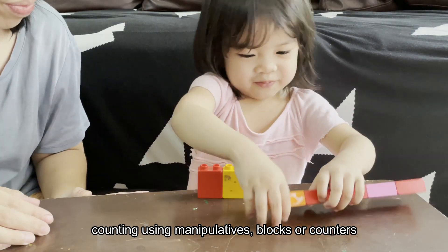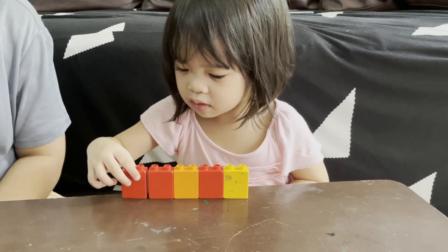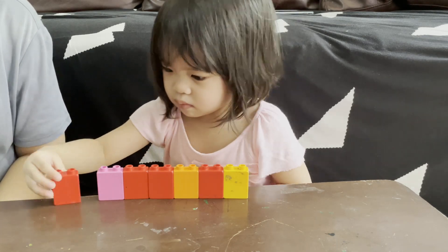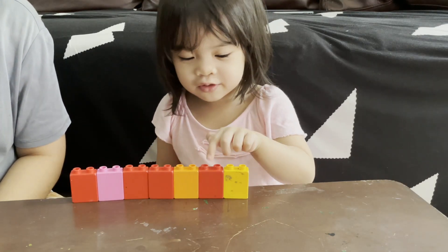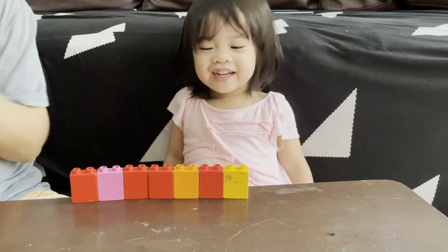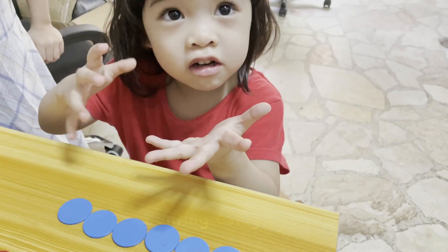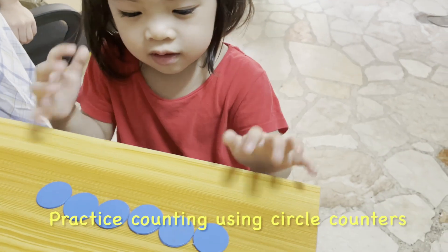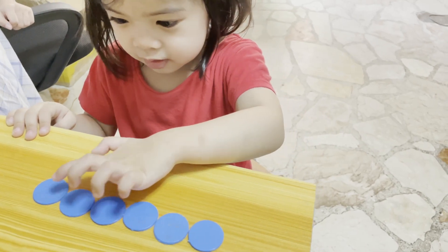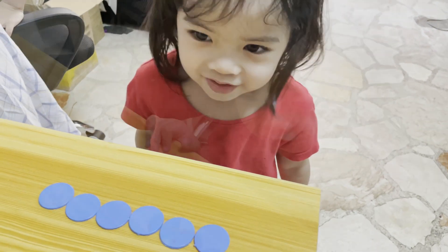I am ready! One, two, three, four, five, six. Good job! How many circles? Three, four, five, six — six circles!